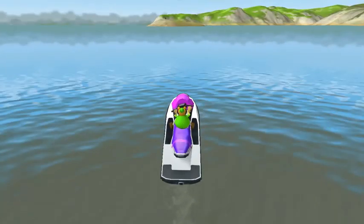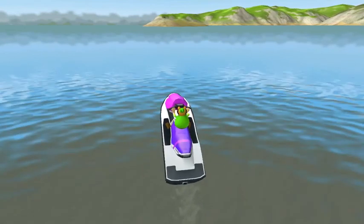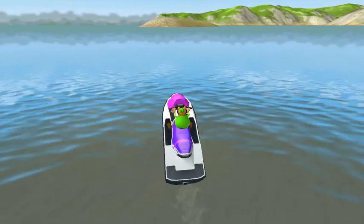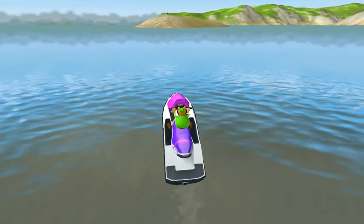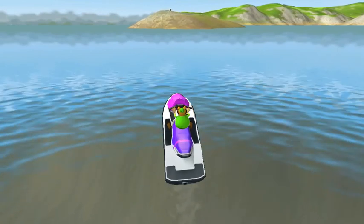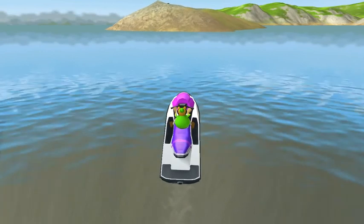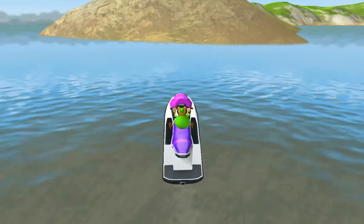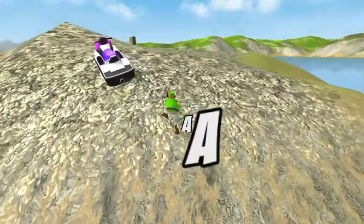When I get a new PC it will be much better — graphics will be much better. My friend said he's going to lend me his old graphics card which is really good. Alright, we're here. Here's the island. And there's the costume.